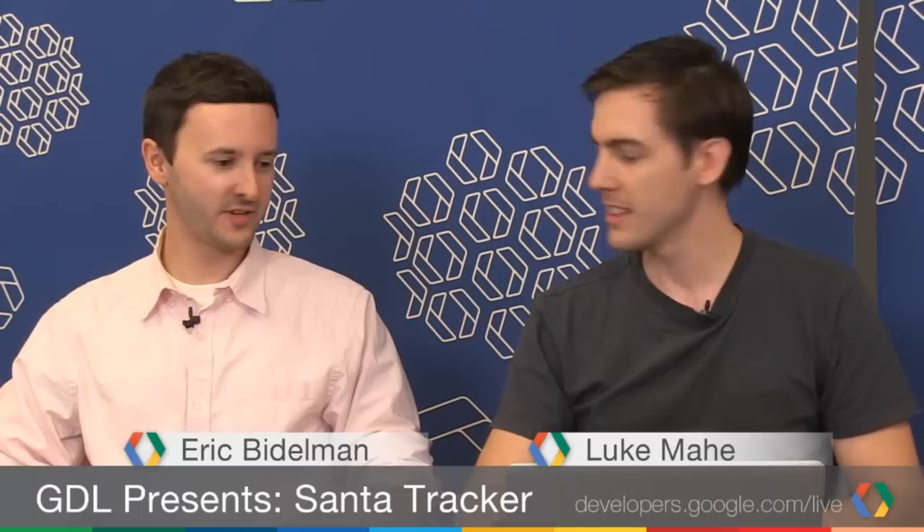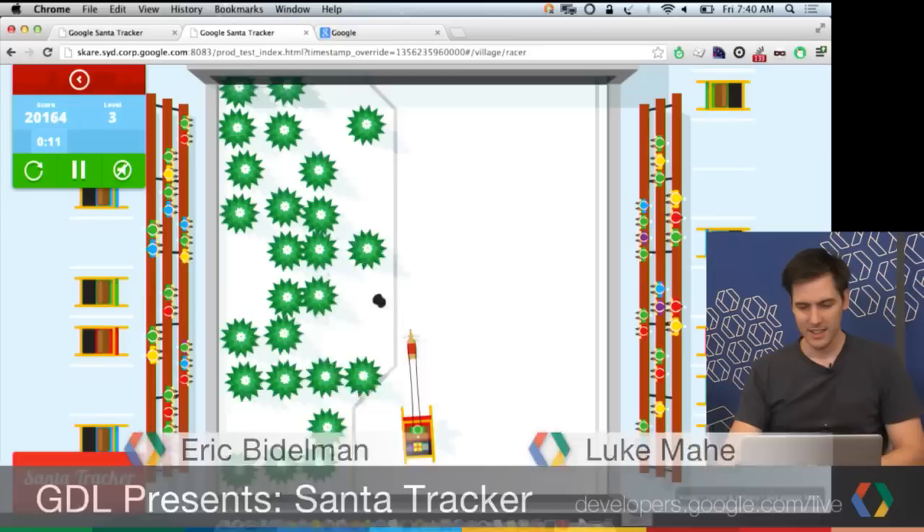We wanted to see if we could do a couple of different things. We have all this stuff in HTML5 now — every year it's more powerful. Why not have a game with awesome physics, sound, and the Web Audio API and all the cool stuff? Can I almost drift Santa's sleigh? You've clearly been practicing — someone has to test this.